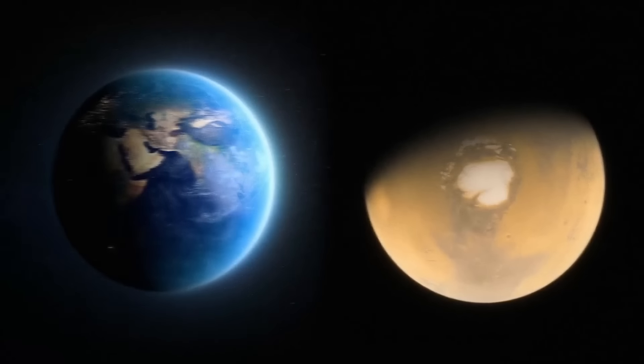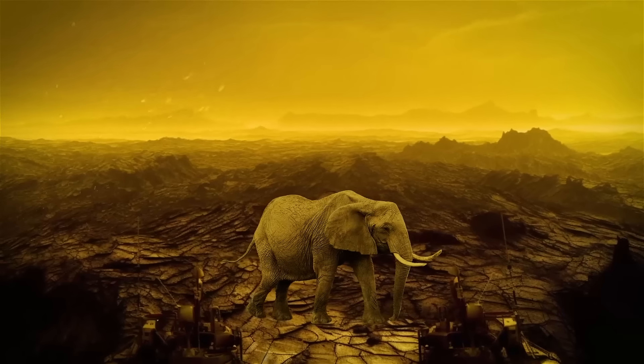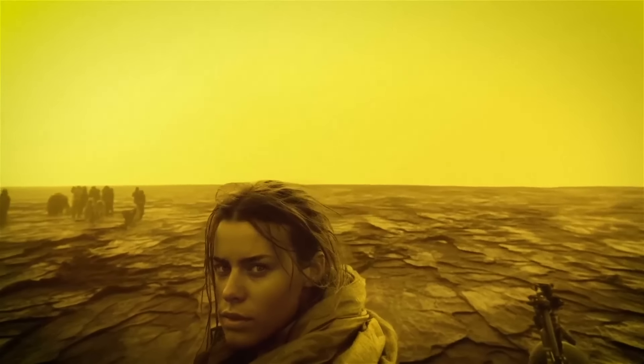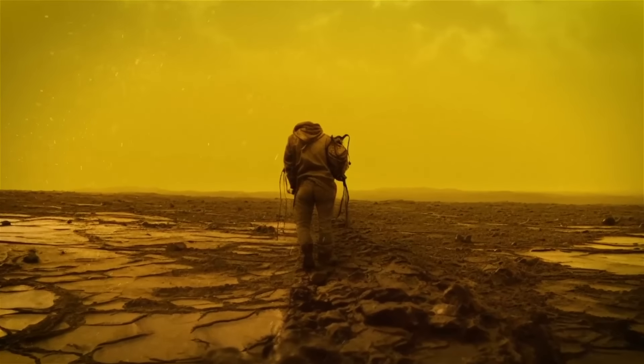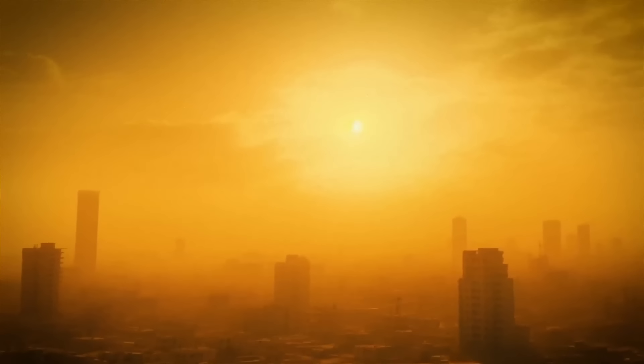Venus is similar in size to Earth, so the landscape feels familiar, but with a twist. It has a crazy amount of pressure that would make even the toughest creatures on Earth squirm. But our bodies are built to handle it, and we confidently strut around Venus like it's no big deal. Our cities are built with materials that can handle the intense heat and pressure.